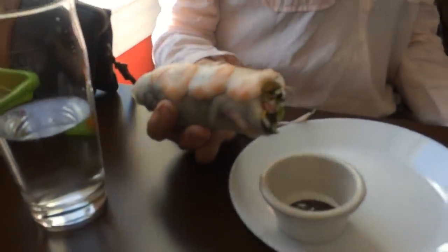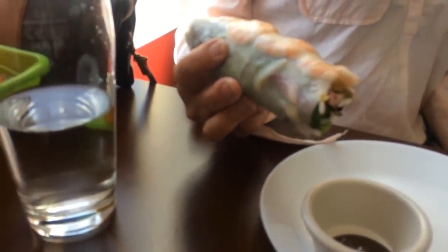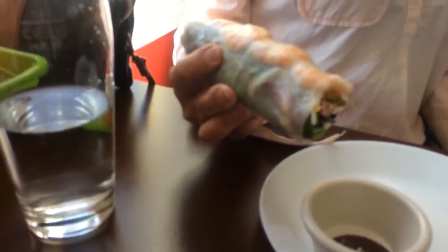So the first thing of food we got was this kind of veggie spring roll with shrimp — so maybe not veggie since there's shrimp in it. But how did it taste? Very good. Very good on the first one. We'll see what else comes out.